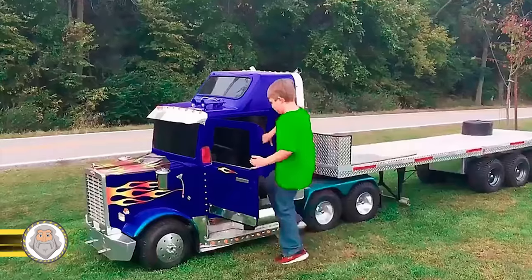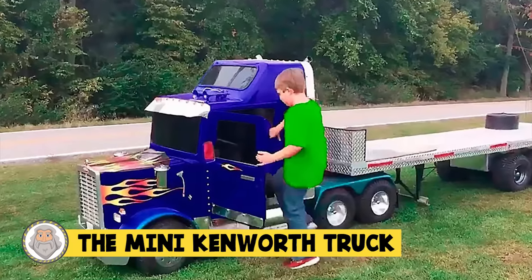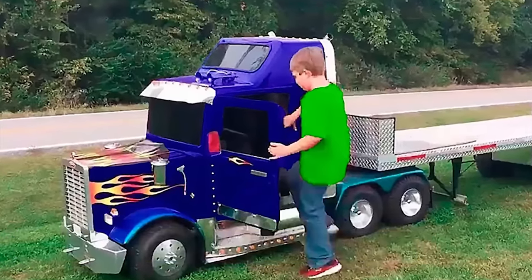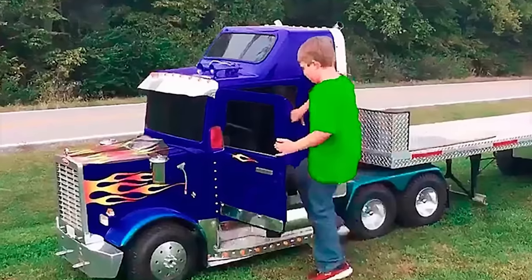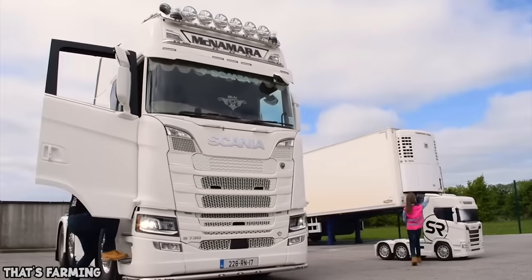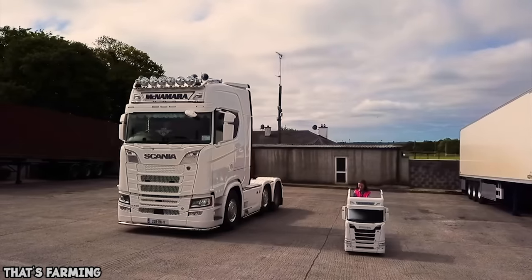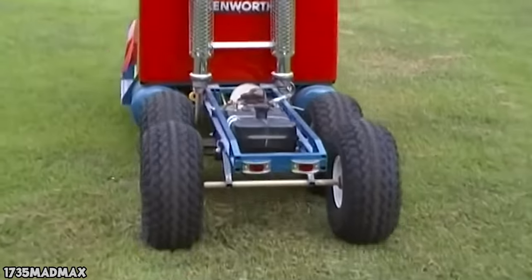Number 15: The Mini Kenworth Truck. This is cute and cool at the same time. Look at this kid riding in a kid-sized truck. Awesome design, too. This one looks custom-built, but there is a company out there that specifically makes realistic toy trucks that kids can drive. In 2018,